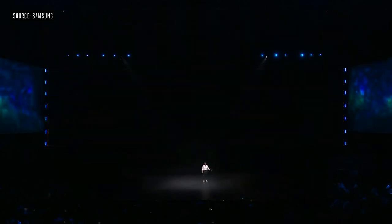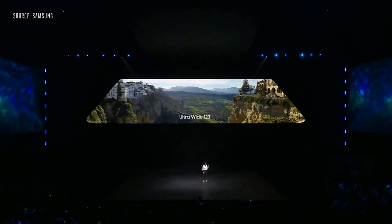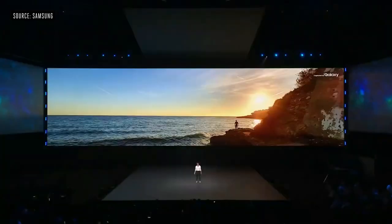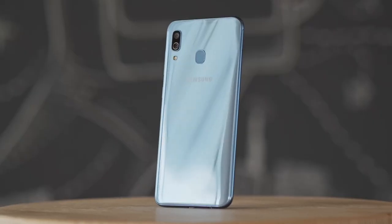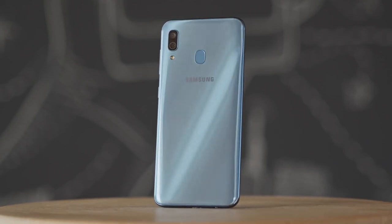On top of a bigger battery, it's rumored to get a 48MP main shooter paired with a 5MP macro lens, according to GSM Arena. This isn't quite the 64MP main lens on the brand new Samsung Galaxy A20, but it is still a huge step up from the 16MP lens on the Samsung Galaxy A30.